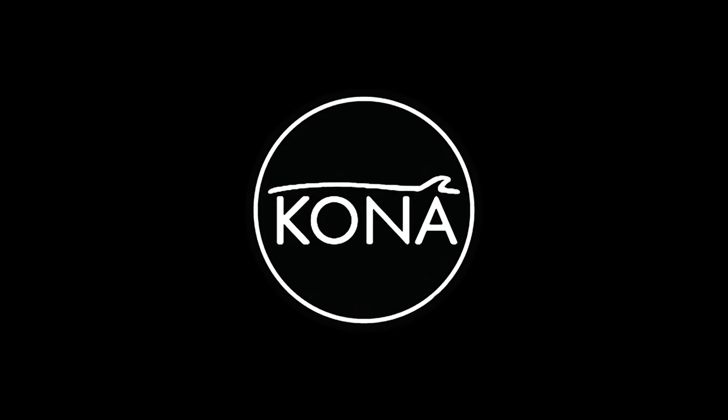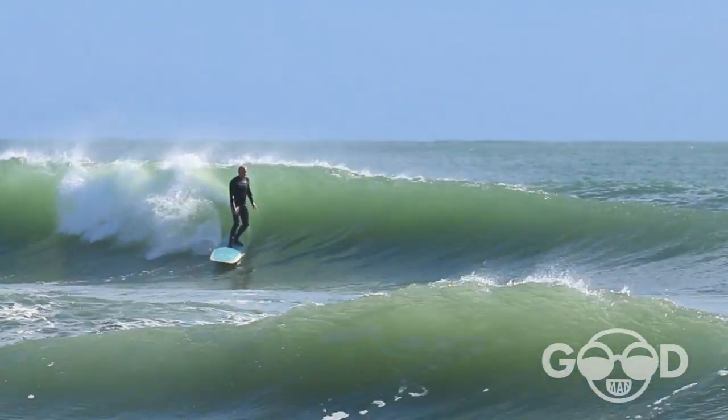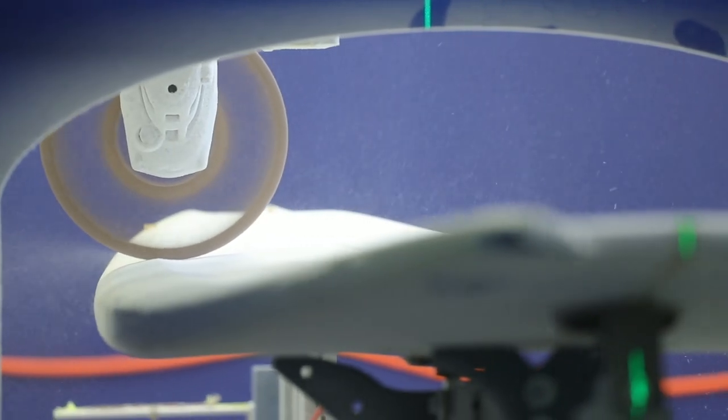Today was a really productive day here at the Kona board house. We had local surfer Robbie Goodman, who has a production model called the Goodman — a performance log that we have in our lineup. We were able to get him in here, make some adjustments to his board with his feedback, and cut the first US Goodman model here at the Kona board house.